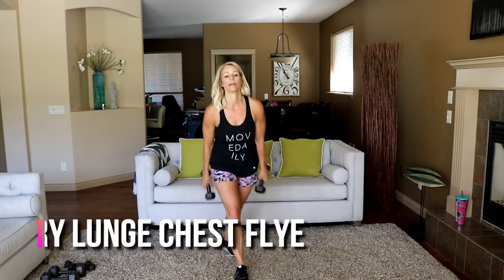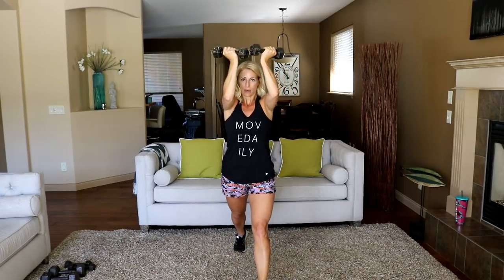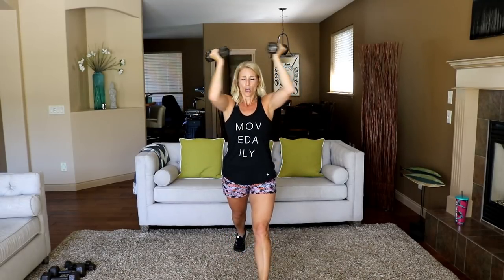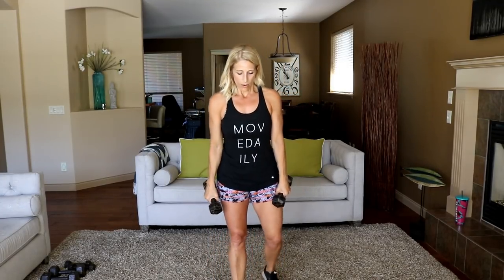Thirty seconds a side — stationary lunge, here we go: low and squeeze. Make sure your elbows are staying at 90 degrees. This is probably one of the hardest ones for me with these eight-pound weights — really feel that back quad. Three, two, and rest. Switching sides — little well-deserved break. In four, three, two, let's go — low and squeeze.